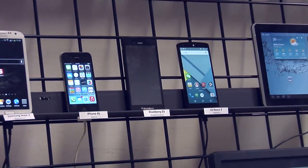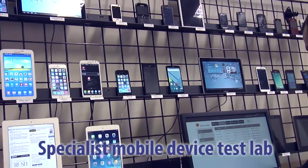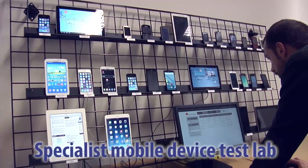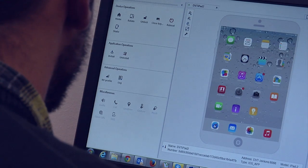The testing of software solutions for mobile devices is particularly complex due to the proliferation of mobile devices, platforms and the many different versions thereof.